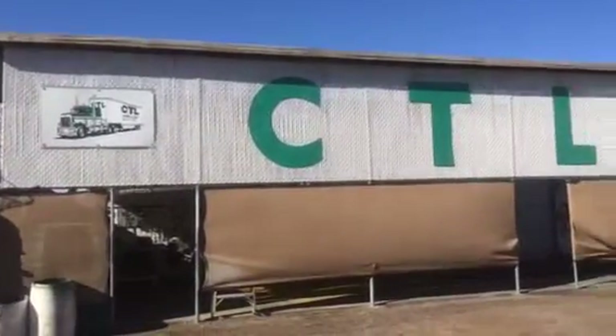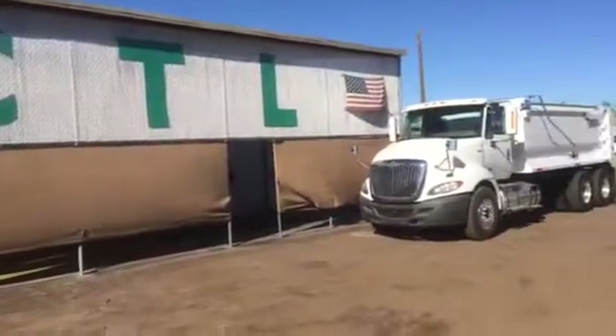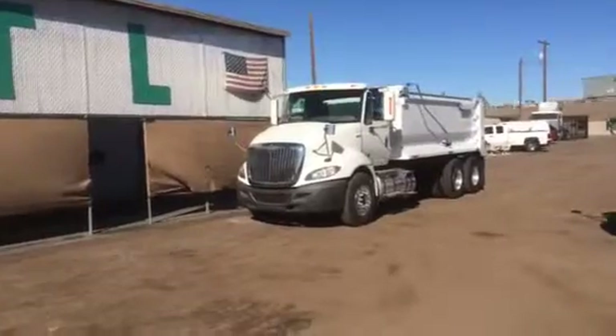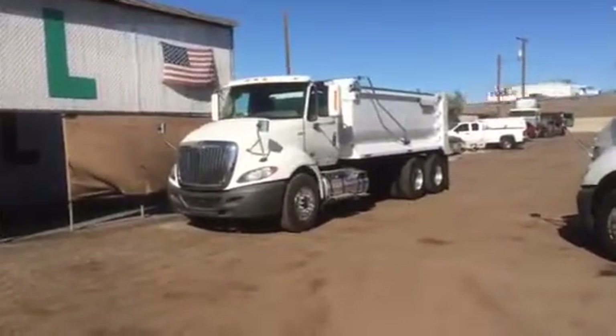Good morning. Coming to you today from CTL Truck Sales, Phoenix, Arizona. December 7th, 2017. What a beautiful day we're having today here in Phoenix.